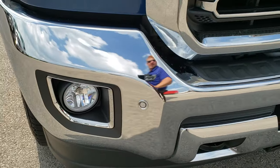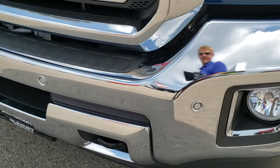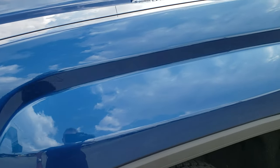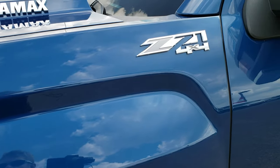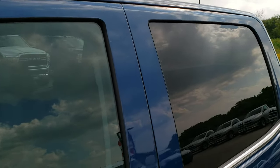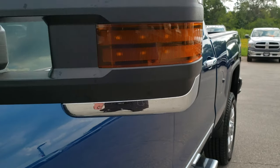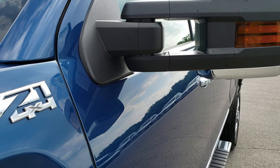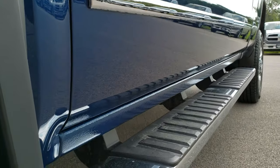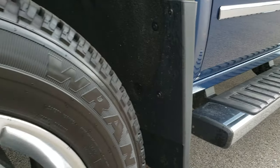This truck has the 6.6 liter Duramax diesel with the L5P motor. Stone blue is the color. We shoot all of our videos in 1080p, so if you have HD capabilities on your computer, tablet, or smartphone device, turn them on right now — it is like you're right here looking at the truck with me, and definitely your best way to check out the vehicle before seeing it in person.